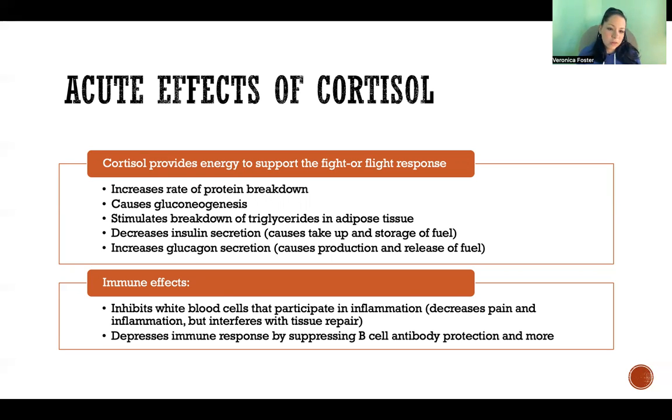Cortisol also decreases insulin secretion. Insulin causes the uptake and storage of fuel, but the goal of cortisol is to release and circulate fuel of a variety of different types. So it decreases insulin secretion and increases glucagon, which is the opposite hormone that causes production and release of fuel. So we have circulation and availability of fuel instead of storing it away for later. That's what happens in the stress response acutely when we secrete cortisol.